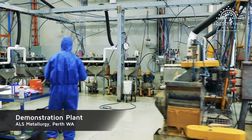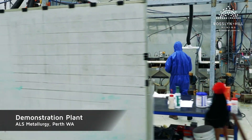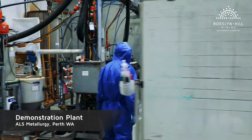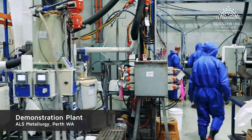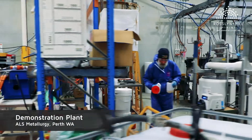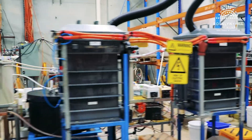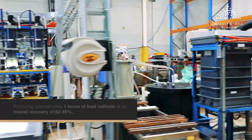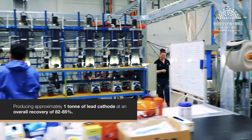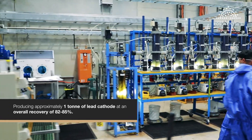Under David's guidance, a hydrometallurgical process has now been developed and thoroughly tested through a full cycle demonstration plant in collaboration with ALS Metallurgy in Perth, WA. Four types of ore samples from the mine have been processed through the demonstration plant, producing approximately one tonne of lead cathode at an overall recovery of 82 to 85%.